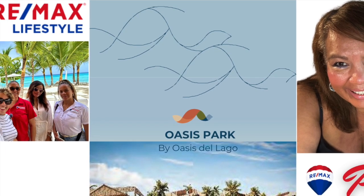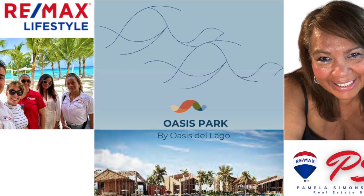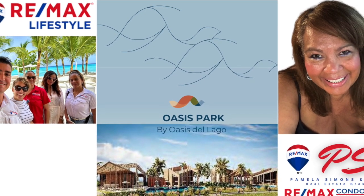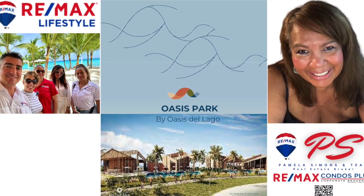Welcome back to my channel. It's Pamela Simons from REMAX Condos Plus, and today I'm going to talk about Oasis Park. I work in conjunction with my on-site partner, REMAX Lifestyle.